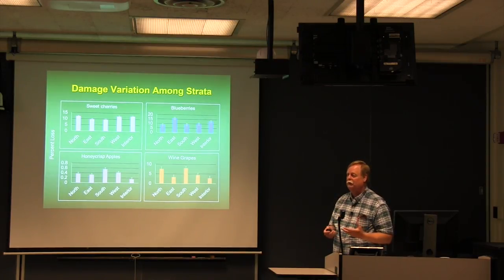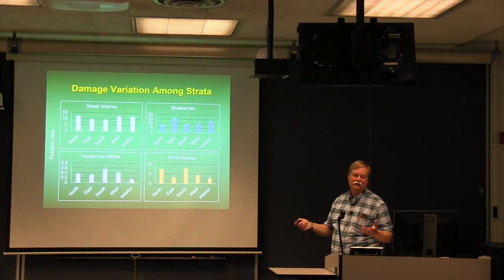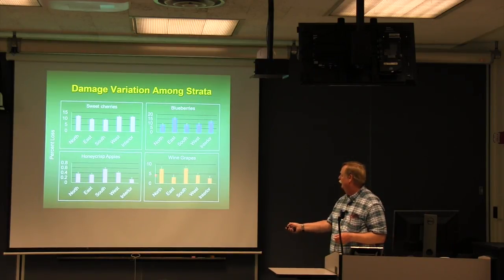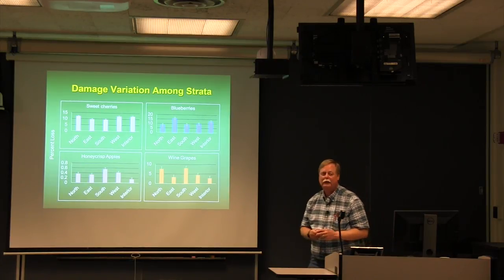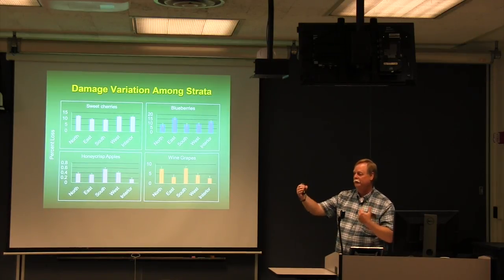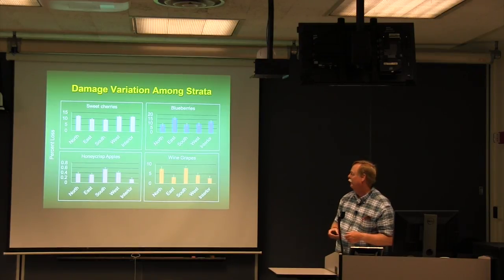We looked at whether edges get more damage than interior, and we definitely don't see that trend in any of the crops — inside and outside appear to get similar damage. The only notable pattern was more damage on the north and south ends of wine grape blocks, which makes sense given that most Finger Lakes vineyards are oriented north-south on side slopes, leaving the row ends open for birds to enter more easily.